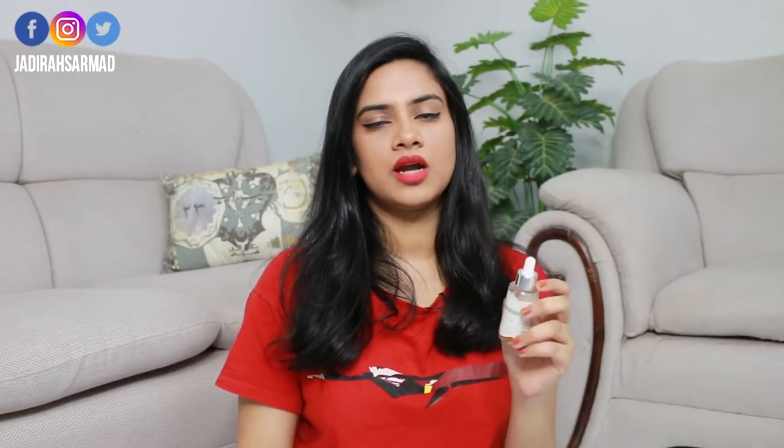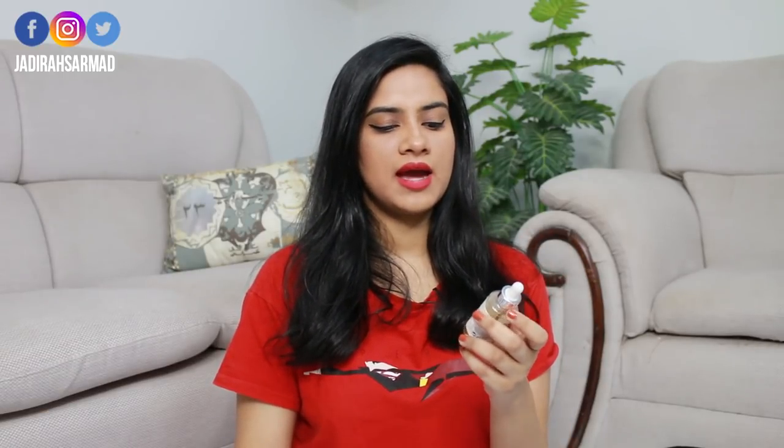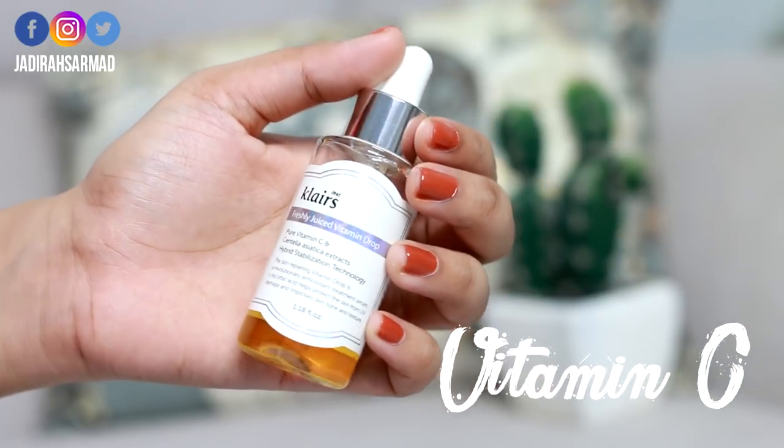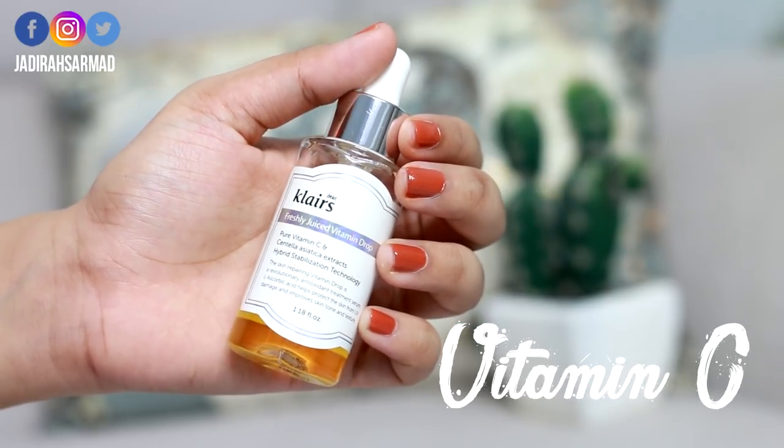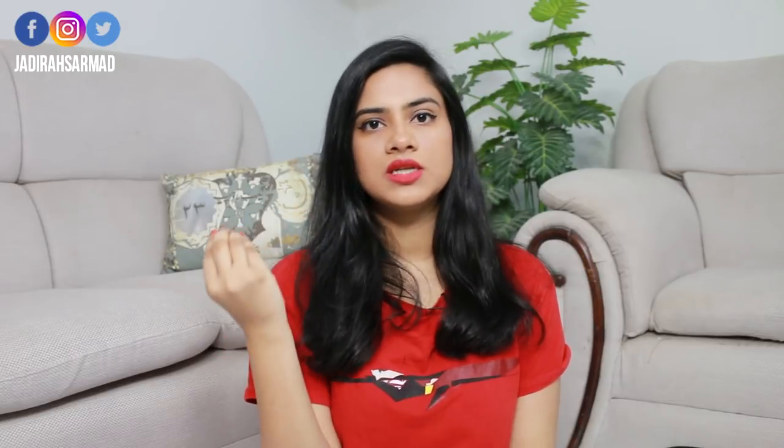Now let's have a look at some of the face oils and serums I have for you. The first serum is this Vitamin C serum by a brand called Dear Klairs, available online in Pakistan at Memos. I'll link all the products in the description box. Vitamin C serum is really good for preventing and reversing sun damage. It improves skin texture because it enables collagen production, and it also helps with pores and dark spots.